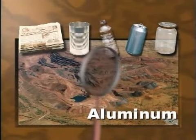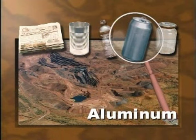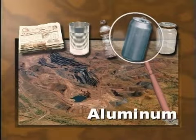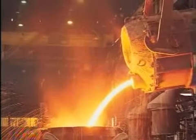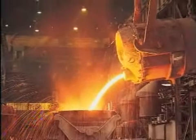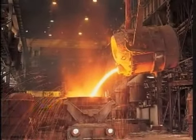Producing new aluminum from recycled materials saves 95% of the energy that it takes to make it from mineral ore. At the smelter, the aluminum bales are broken open and melted at 1,220 degrees Fahrenheit for up to 18 hours. During this time, the impurities are removed. The molten metal is then poured into forms and allowed to cool.